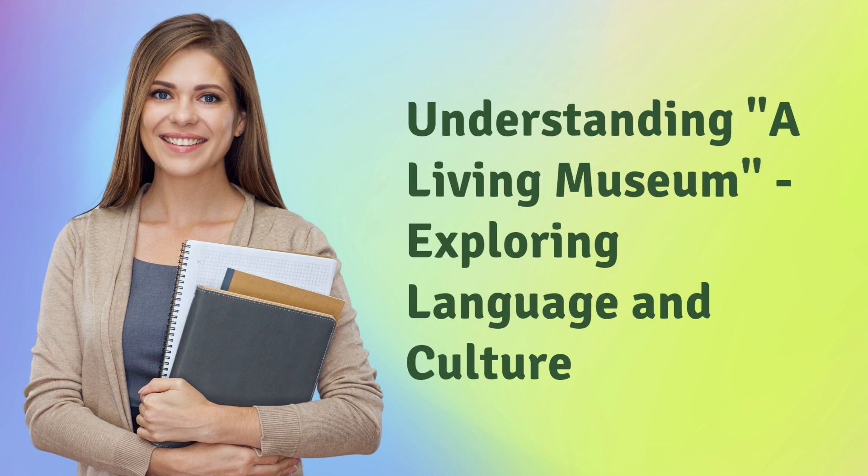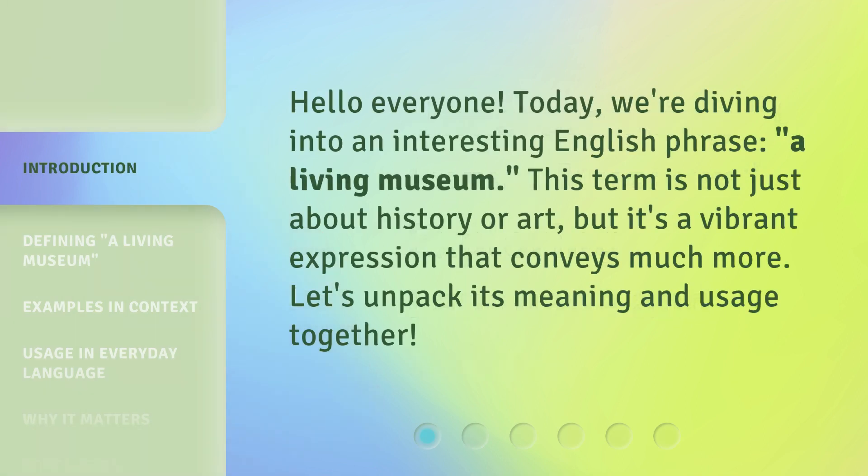Understanding a living museum: exploring language and culture. Hello everyone, today we're diving into an interesting English phrase, 'a living museum.' This term is not just about history or art, but it's a vibrant expression that conveys much more. Let's unpack its meaning and usage together.